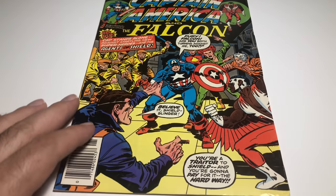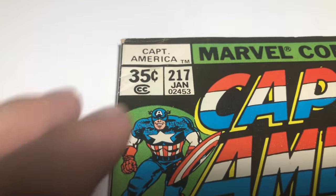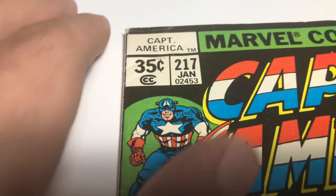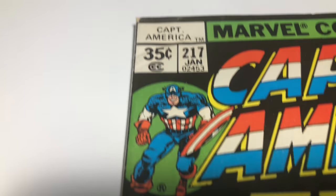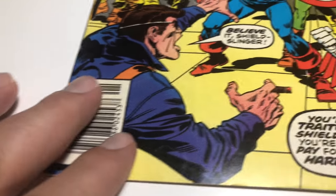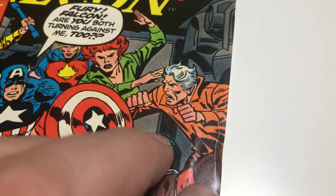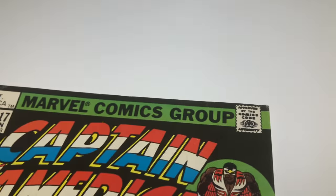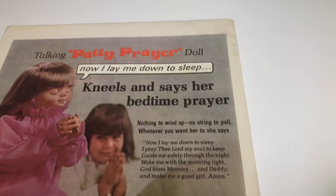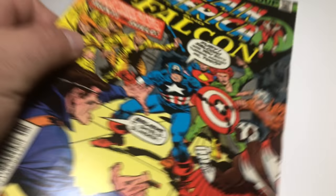Next up we got Captain America number 217. This book is pretty hot right now — it's the first appearance of Quasar and I think it's the first appearance of SHIELD. There's a little bit of something there on the corner, some spine ticks, a little bit of stuff here. A press would do this book real well. Nice cover — it's a key book, you know, it's an older comic.